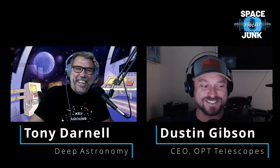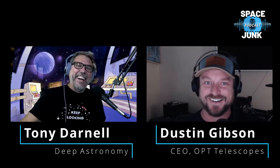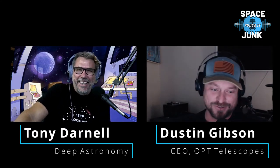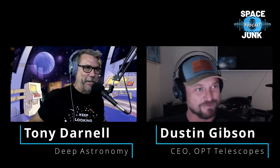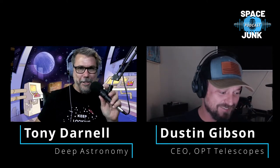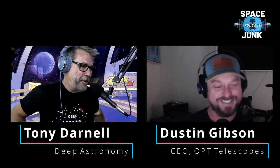Hey Dustin, good to have you back. Has there ever been a normal start to one of these podcasts? Not when I hit record — we just go. You can talk for 15 minutes before you hit that button, and as soon as you hit it you get weird with it. We are gathered here today to discuss automation in astronomy — how you can automate your life under the stars.